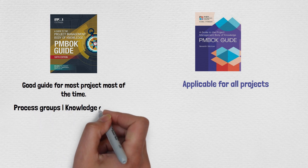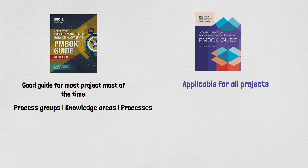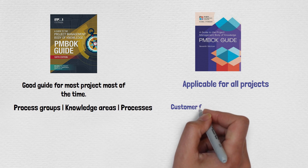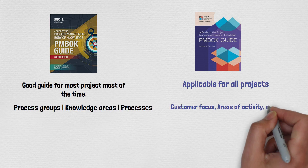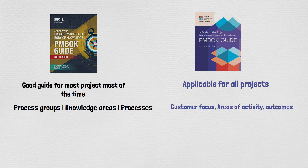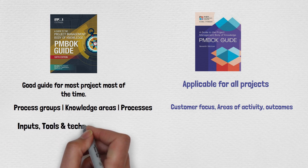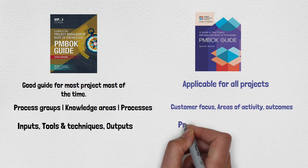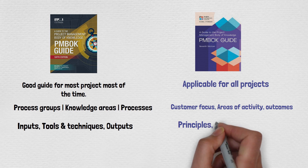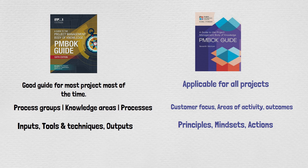PMBOK 6 was all about process groups, knowledge areas, and processes. The new book is more customer-focused, centered on areas of activity and outcomes. In PMBOK 6 there were about 1,440 inputs, tools, techniques, and outputs, whereas the new edition comes with a totally different set: principles, mindsets, and actions.